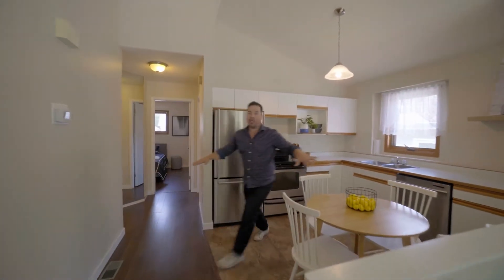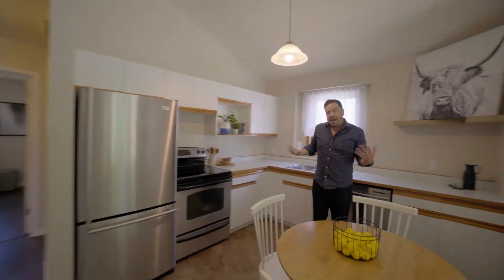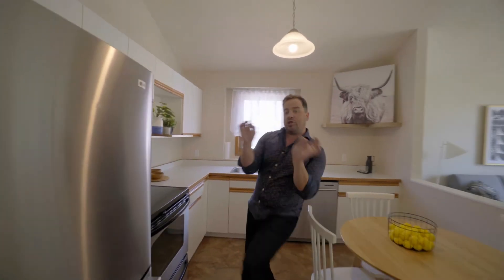As we continue to move through this home, again — huge kitchen, and I think you could probably use some of your personal touches. We are going to discover two spacious bedrooms that you've got to check out.